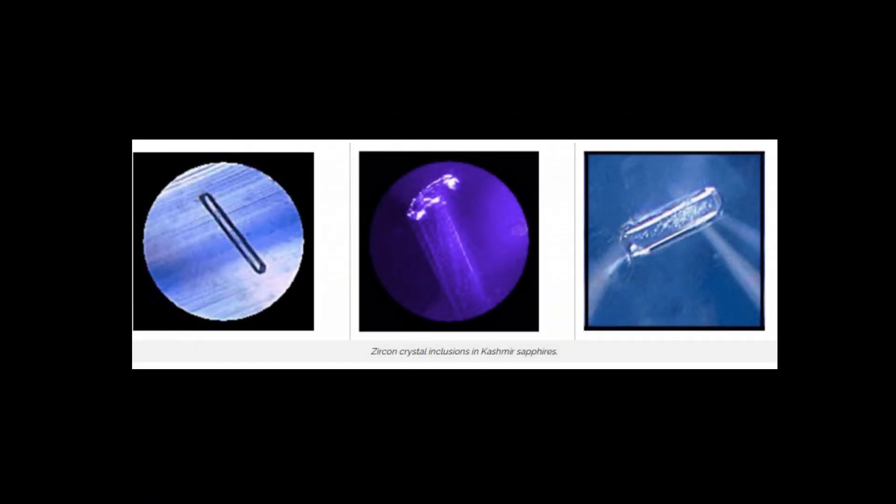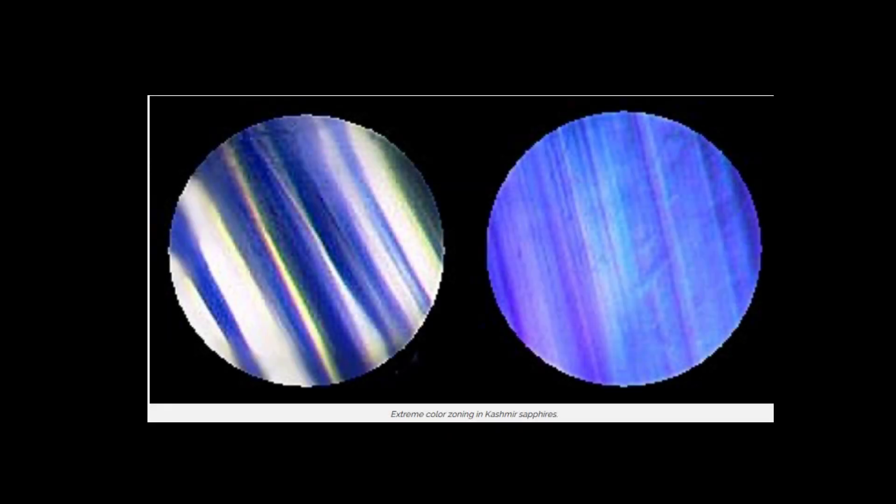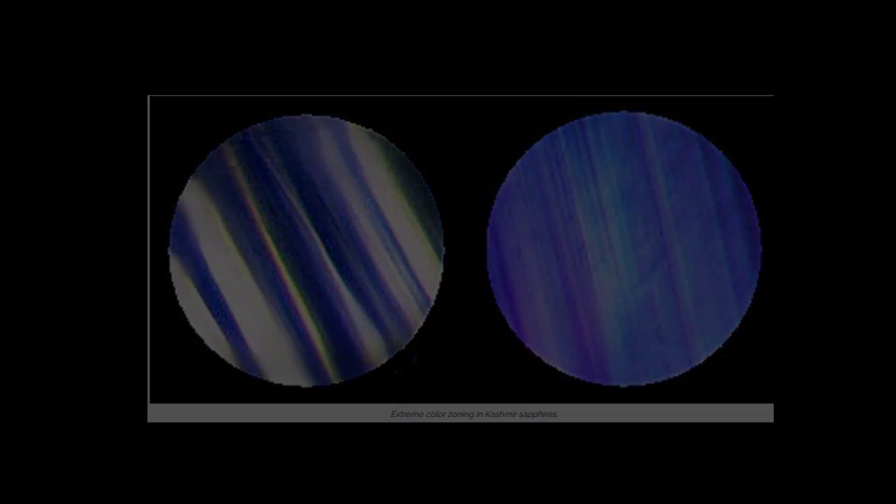New inclusions were identified in addition to the classical diagnostic Kashmir inclusions, such as spargocyte, tourmaline, milky lines, and short traverse streaks.